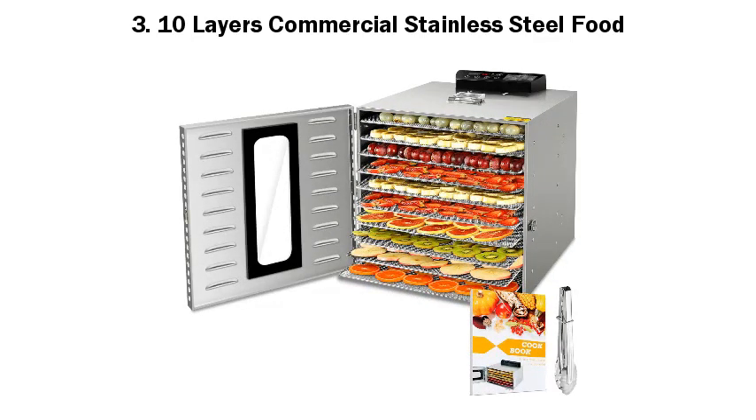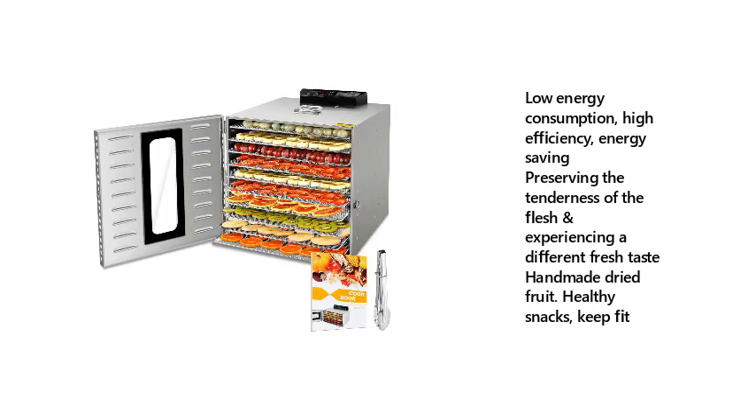Number 3: Ten Layers Commercial Stainless Steel Food — Low Energy Consumption, High Efficiency, Energy Saving. Preserving the tenderness of the flesh and experiencing a different fresh taste. Handmade Dried Fruit Healthy Snacks. Keep Fit.